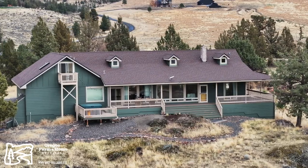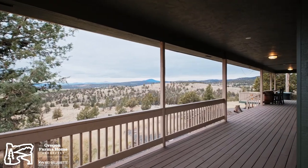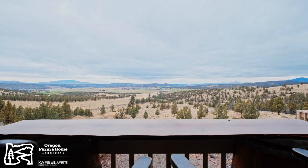This home is the perfect place for entertaining, with a covered wrap-around porch, views in every direction, and space for adventure or enjoying a peaceful evening under the stars.